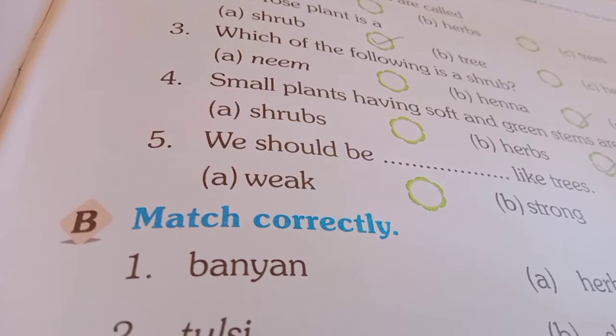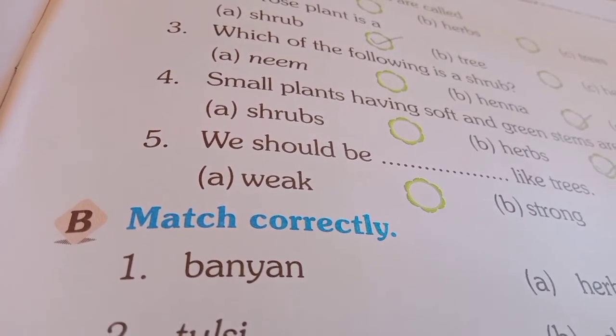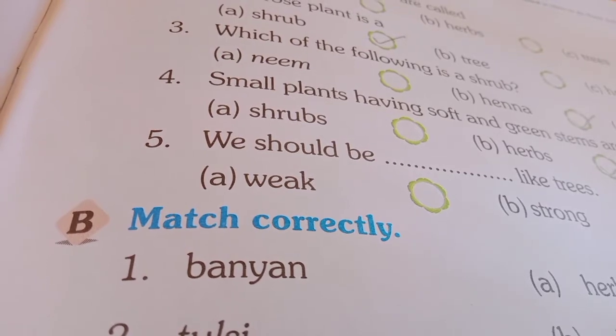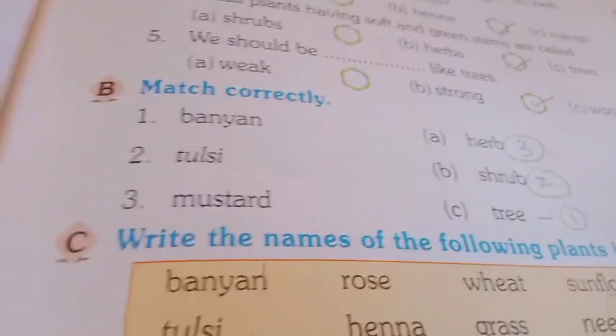Number 5: we should be dash like trees — A. Weak, B. Strong. So, which is the right answer? We should be weak like trees? No, we should be strong like trees. Strong like trees. Answer is B.